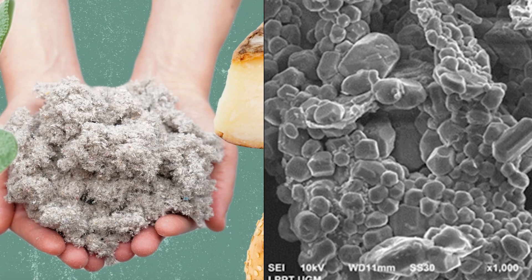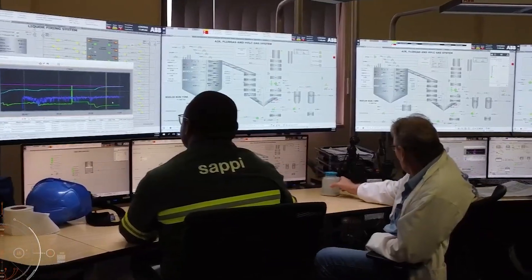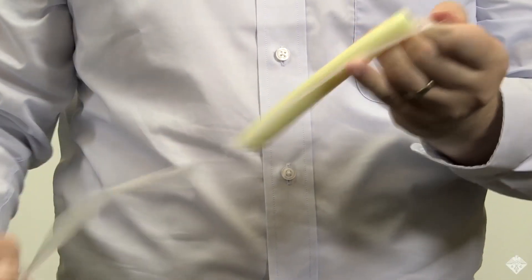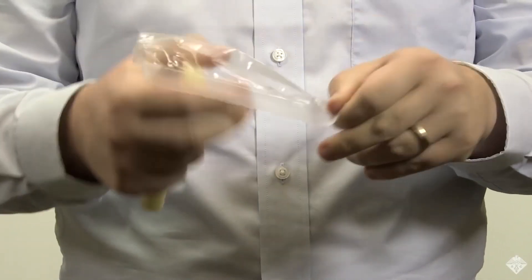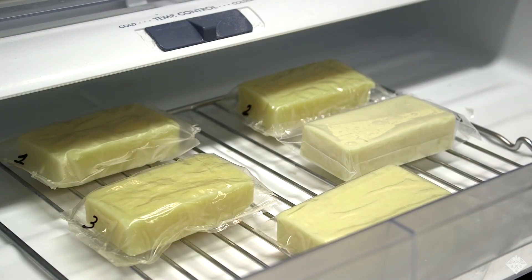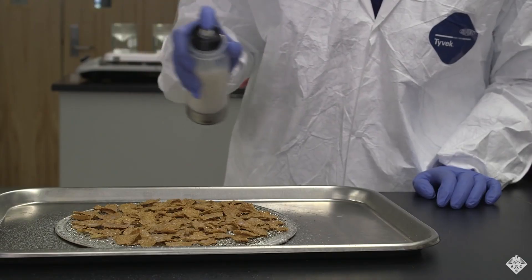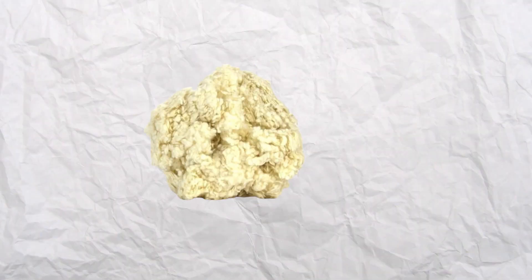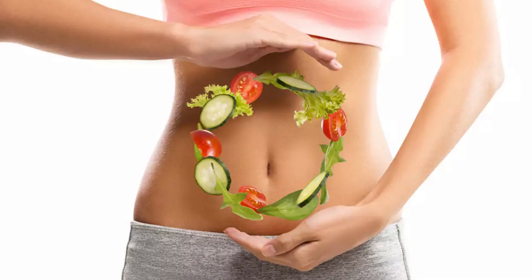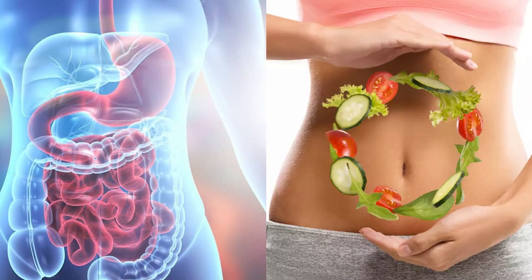Cellulose and cellulose derivatives have different applications in the food industry due to their unique properties. First, it is used to improve or maintain certain properties of food products — a kind of preservation tool. Second, cellulose fiber is added to food products to increase dietary fiber content, which is important for digestion and general well-being.